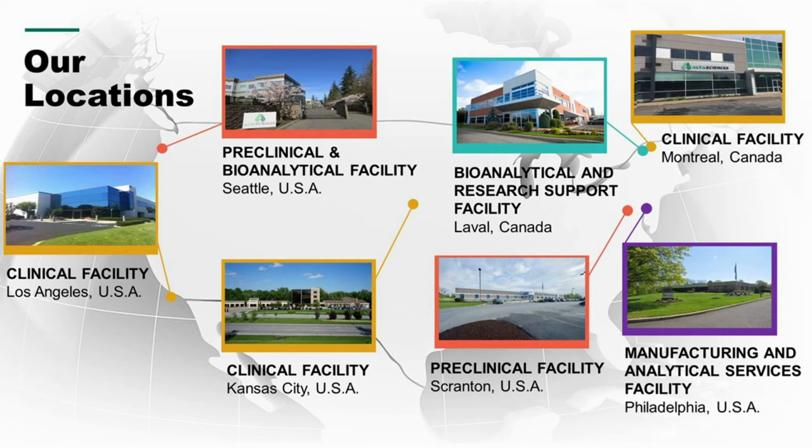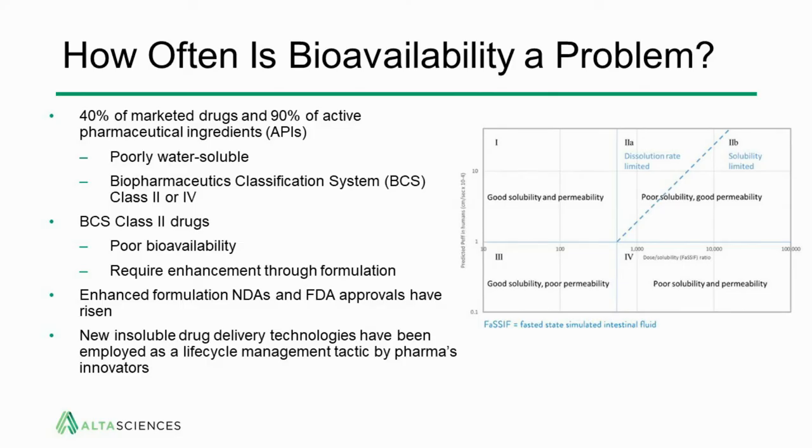At this point, I'm going to hand over the presentation to Bruce. Thank you. So, what we want to focus on here is how to improve bioavailability. Bioavailability is a problem and a factor in the development of any drug product.